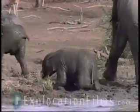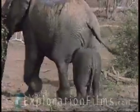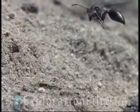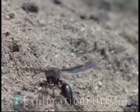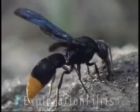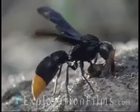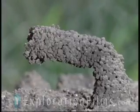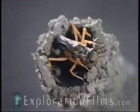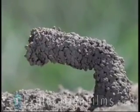The same mud that the elephants cover themselves with as protection against biting pests is used also by some wasps to build their nests. This nest seems to defy gravity, and perhaps intruders too, with its fancy entrance tube. The wasp completes the whole structure in just a few hours.